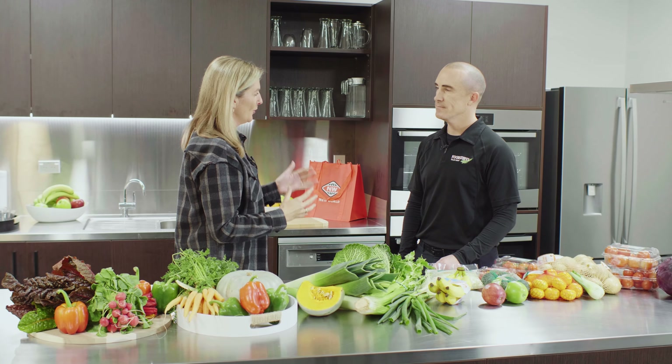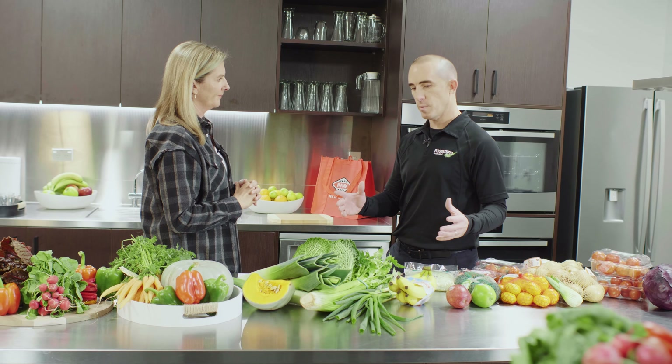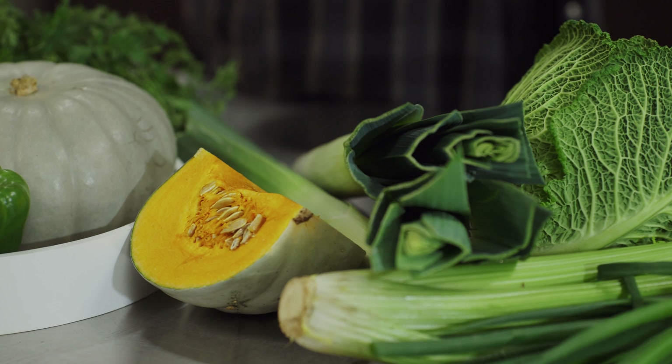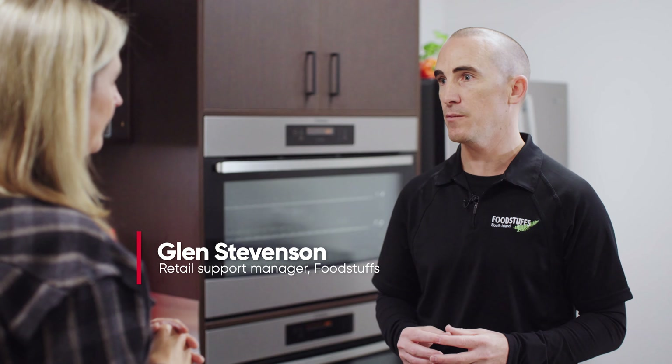Glenn, tell me what you're doing within the produce department at New World to get rid of plastic packaging. We're reviewing the range of products and wherever possible we're trying to remove any unnecessary plastic. It's not easy, it is a challenge, but one that we're working through and making some great gains with.